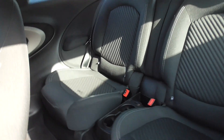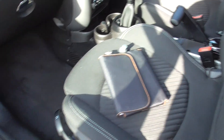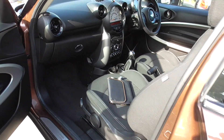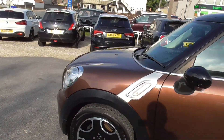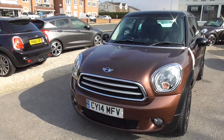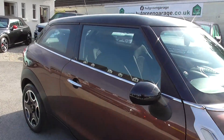Two seats in the back, two seats in the front, little cupholders in the back. Got the boot pack, locking wheel nut, and two keys for the car as well. All in really good condition inside. Really extremely low mileage for the year — it's a 14 plate that's done 28,000 miles, which is next to nothing.